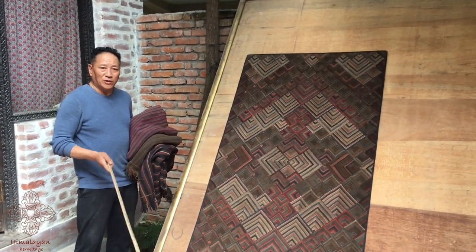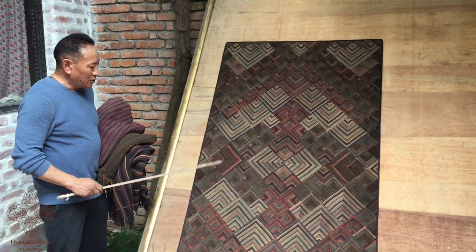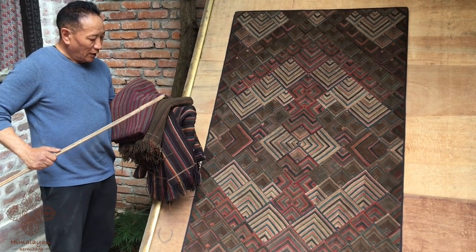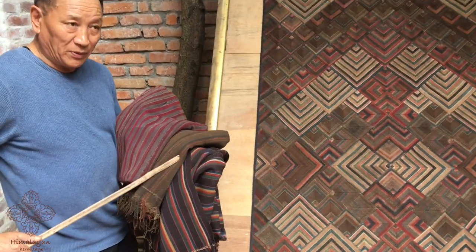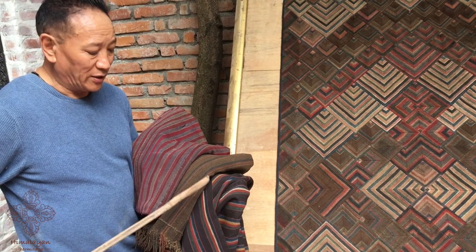The first one was actually from aprons — old Tibetan apron textiles. This is a new concept. We find a lot of damaged textiles, yak blankets — that's what we call them. They used to put them on the yak and even on people. It's a multi-use textile. We call it chara.